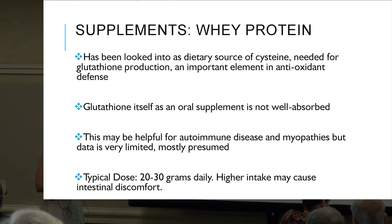Typical dose of whey protein is 20 to 30 grams daily. Higher intake may cause intestinal discomfort.